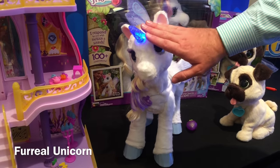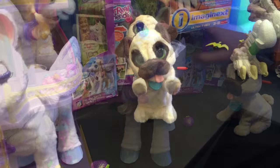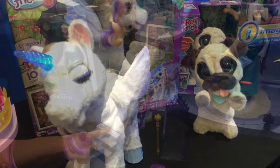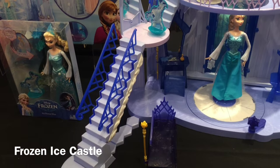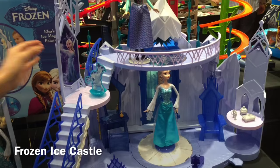Next I have the For Real Unicorn and For Real Jumping Pug by Hasbro. These are sweet toys for girls probably around six or seven — you can pet them, they move around, they make little noises, and the unicorn's horn changes color. It's a lot of fun.